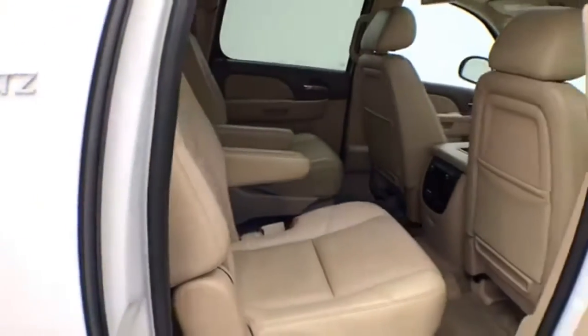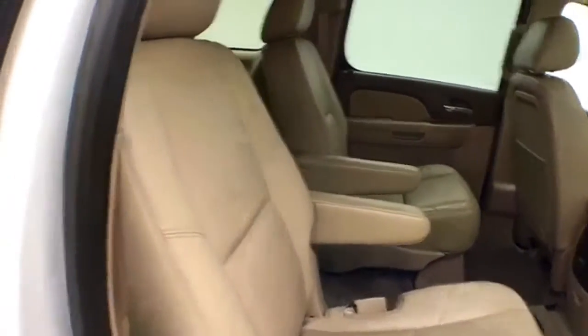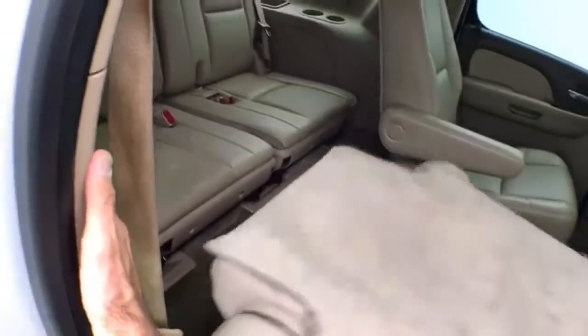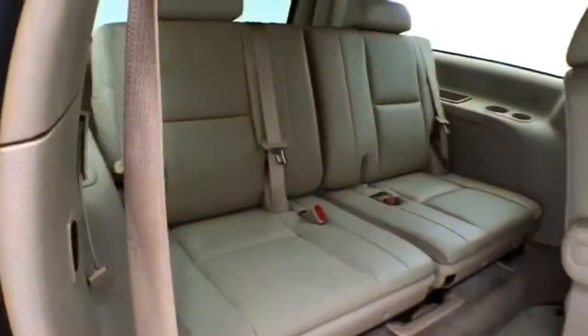Seats seven with a leather interior and bucket seats in the middle row. With the push of a button on the inside of the door, the seats fold flat for additional cargo space. Push again and they tumble forward, making it easy to get to the third row that seats three.